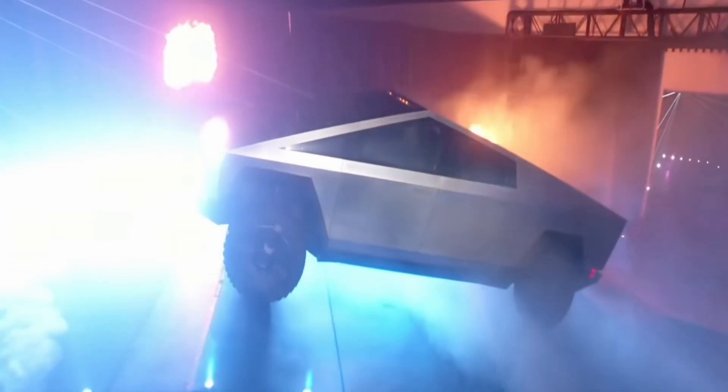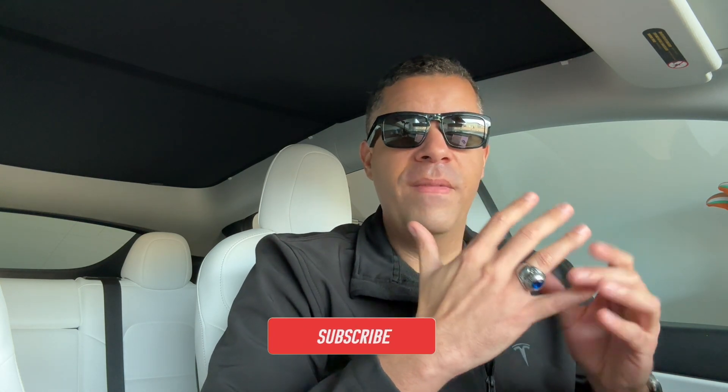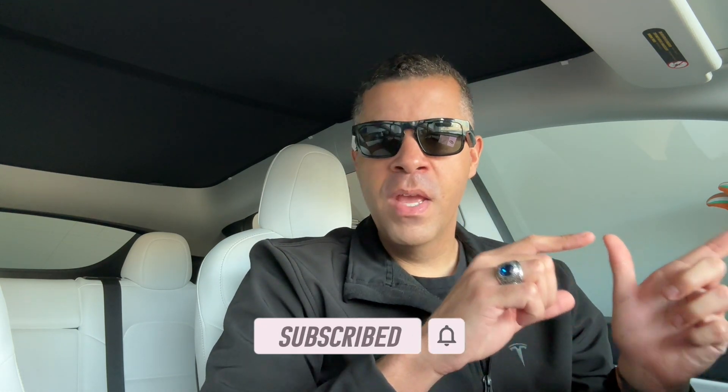Hey everyone, how's it going? Welcome back. So 1,469 days ago to the day the Cybertruck was unveiled to the world, and since then we haven't really heard much about it. The Cybertruck has probably been the best kept secret in the entire tech and auto industry — it's crazy just how little to nothing that we've heard about it until today. So the first batch of Cybertrucks were finally delivered to customers and we finally have a lot more info about it which I'm about to share with you.